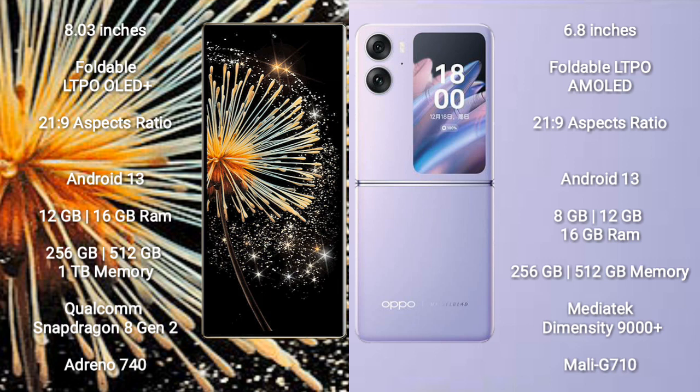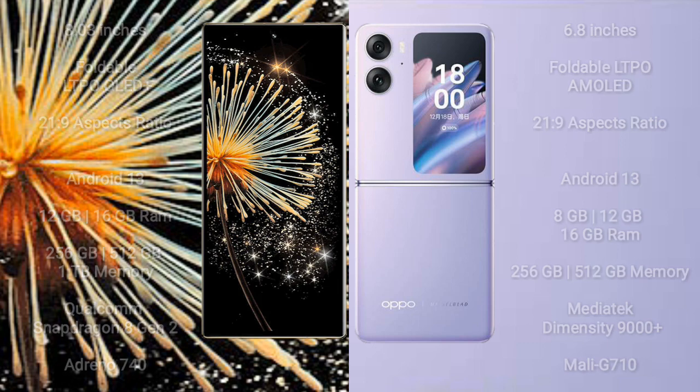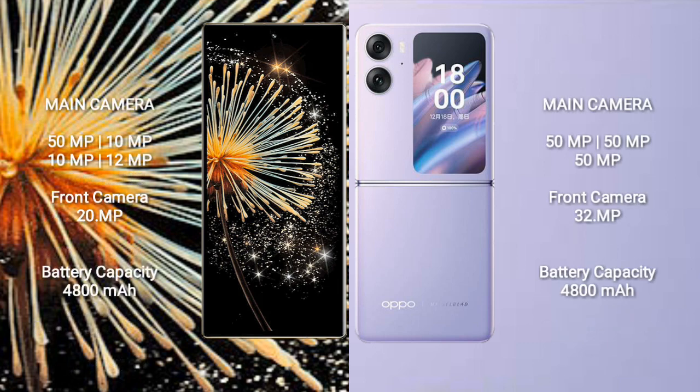Oppo Find N2 Flip comes with 8GB, 12GB, and 16GB RAM options, with 256GB and 512GB internal storage. It is powered by the MediaTek Dimensity 9000 Plus processor and Mali-G710 GPU.